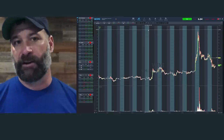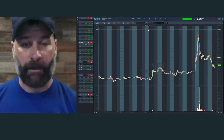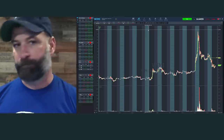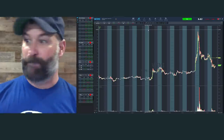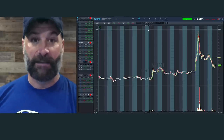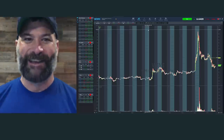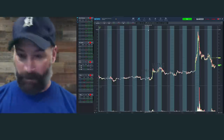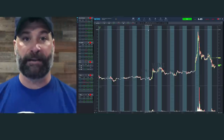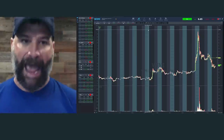A lot of newer traders just see any sort of news, they see a headline. You can blame the culture we're in — we're in a headline culture. A lot of people will retweet or post an article simply based on the headline because it confirms their bias, and they don't read the full article. A lot of people just read a headline, get excited, hit the buy button, and I don't want that to be you. I don't want you to get bagged.